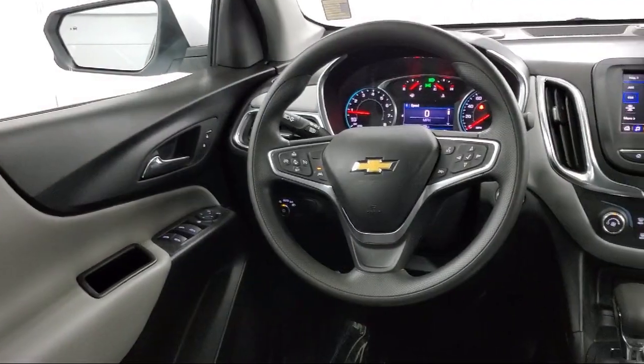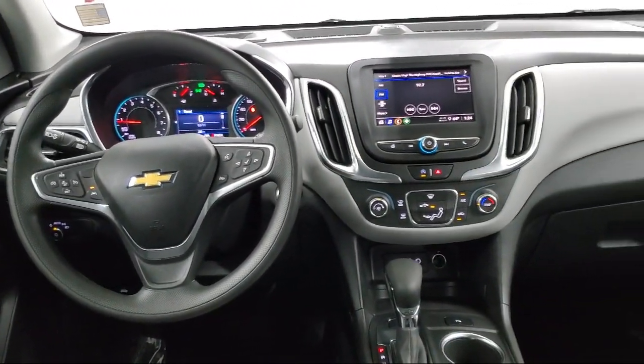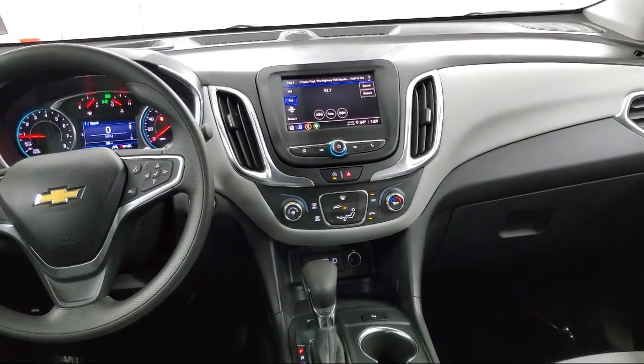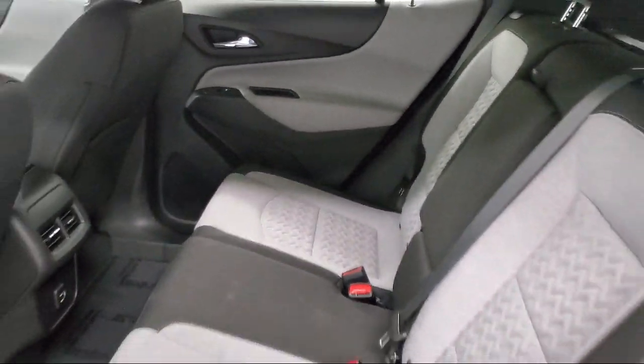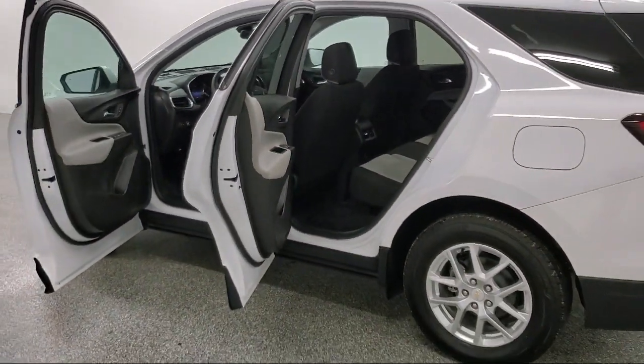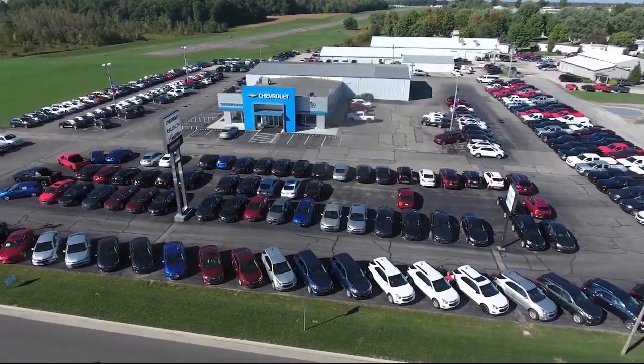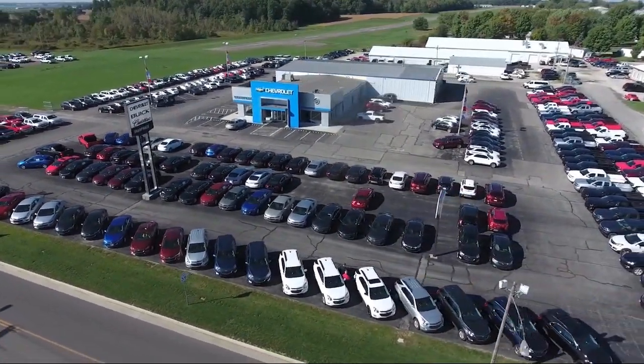Since 1949, family-owned Sharp Neck Chevrolet Buick Cadillac has been proudly serving our friends and neighbors. We treat our customers like family, and every salesperson puts the customer first before everything else. It is the Sharp Neck promise to be straightforward, never to pressure anyone, and to keep all promises made. So come see us today.